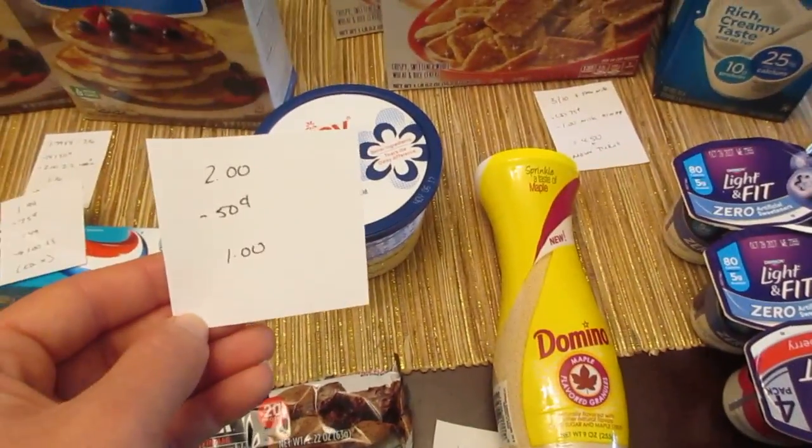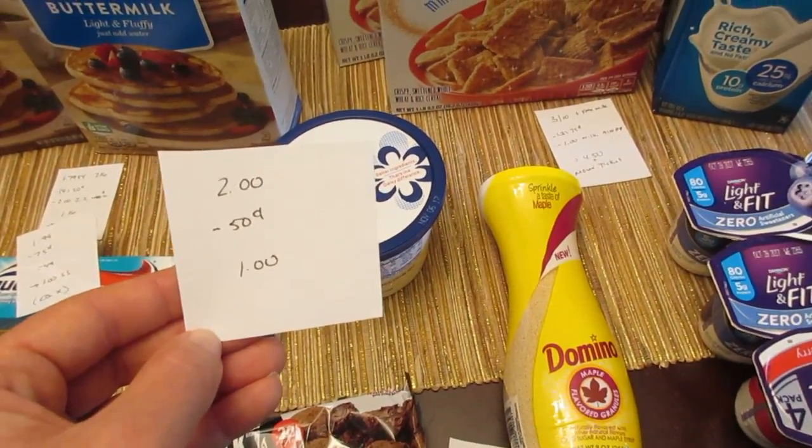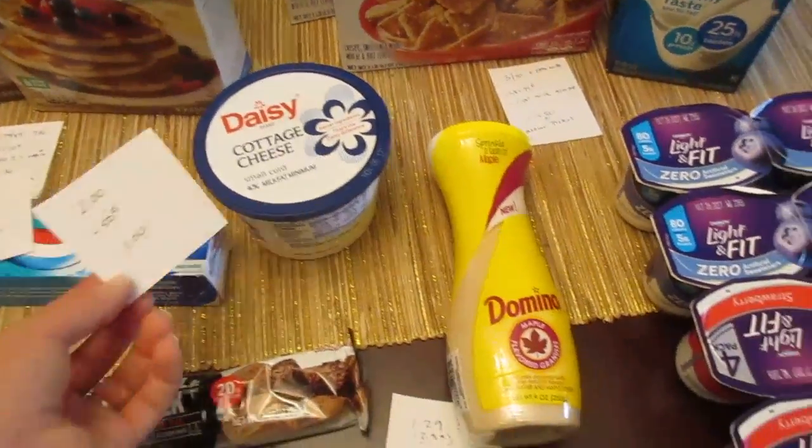The Daisy Cottage Cheese is $2. We have a 50-cent printable coupon, so it's a dollar for the cottage cheese.